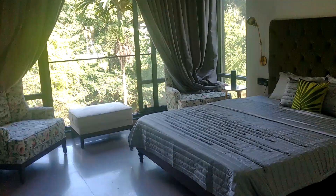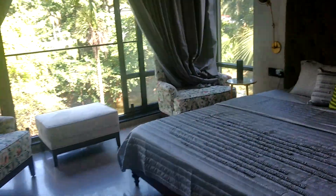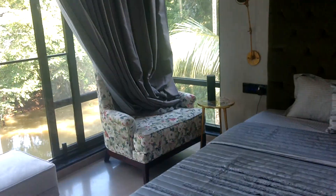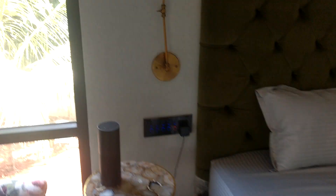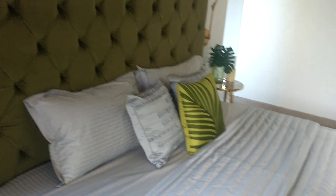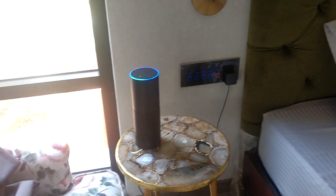Hi everyone, this is our new site in automation in Calicut. Here we have automated a complete house with Amazon Alexa.